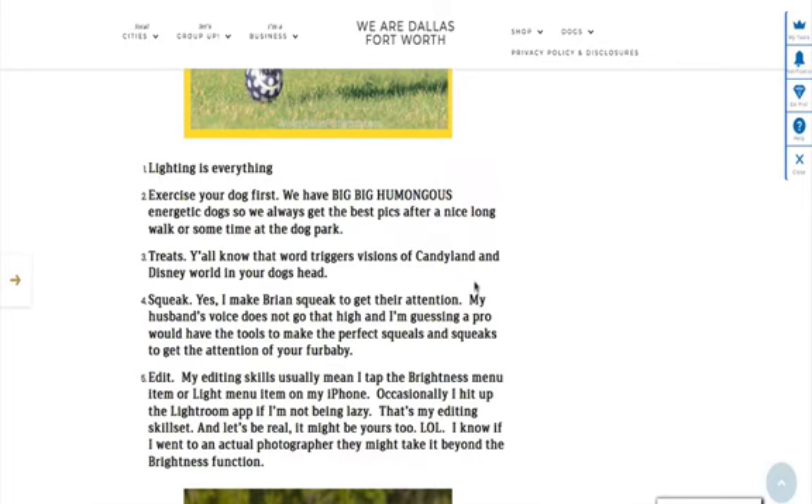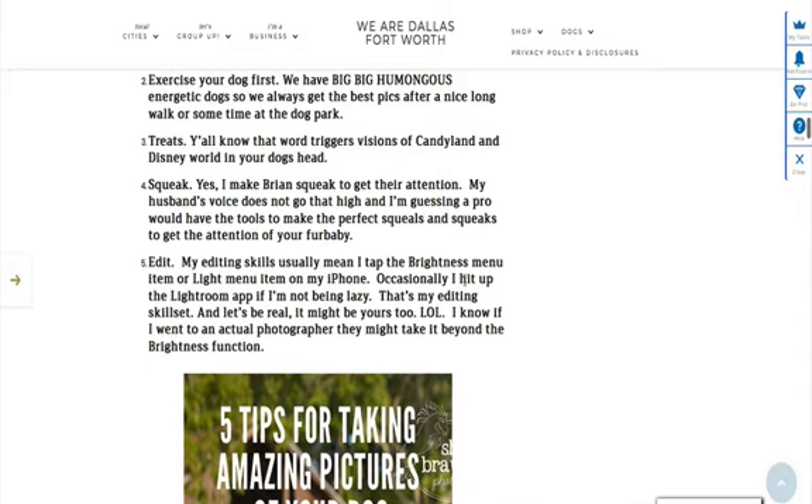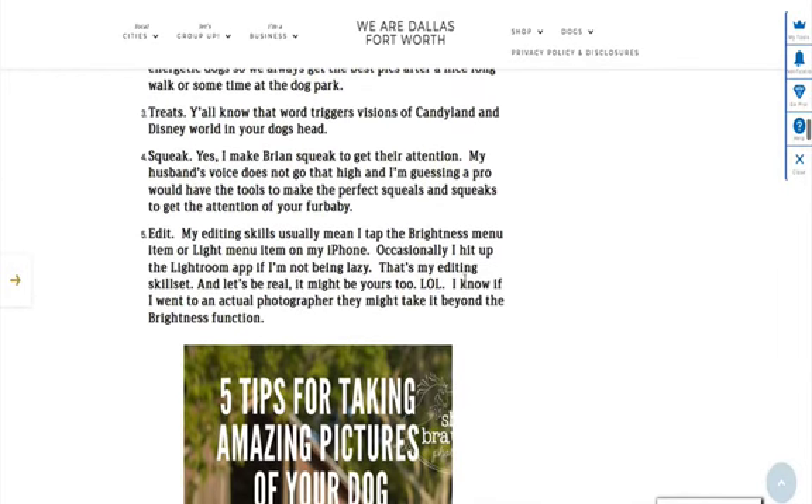Number two: exercise your dog first. Our young one, Dutch, needs to be run — he needs to go to the dog park and get that energy out. Number three: treats. Definitely use treats as a trigger and as a reward system.